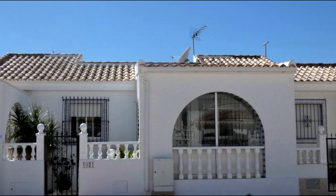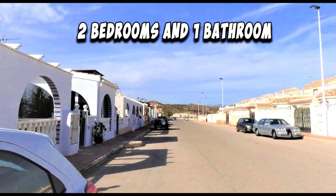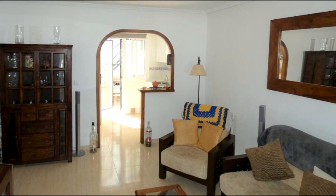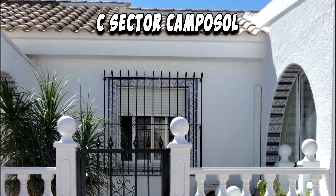For sale: a well-presented Classico-style villa. This property offers two bedrooms and one bathroom. The villa includes a gated entrance, glazed terrace, rear courtyard, rooftop solarium, and stunning views. It is being sold part-furnished. Situated on a quiet residential street on C-Sector Camposal, this villa is in a great location.